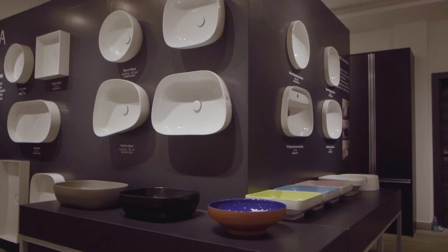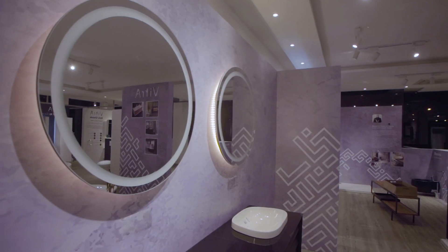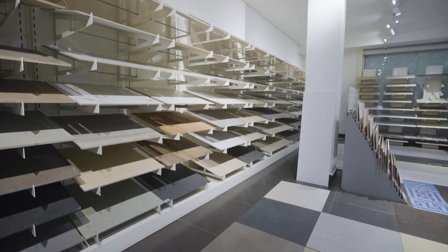So, walk into any of C-Ceramica's showrooms today and get wowed by products from our top-notch brands like Vitra, and check out our large collection of tiles. Try us out today.